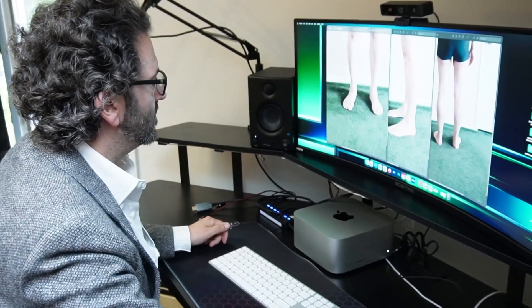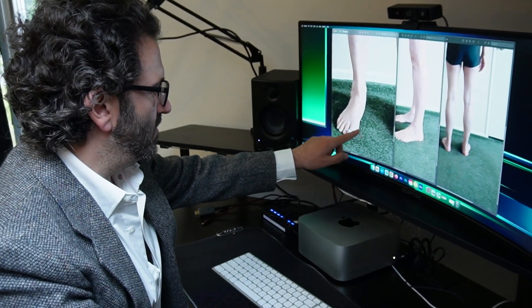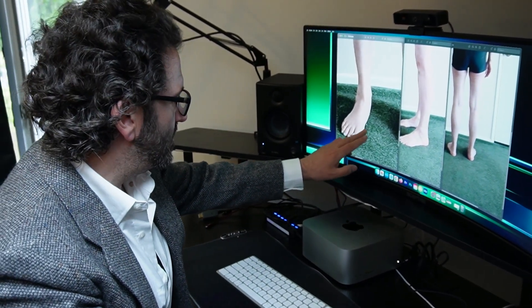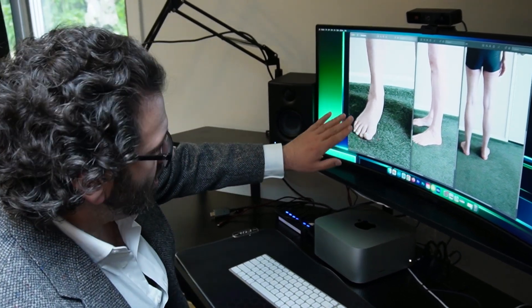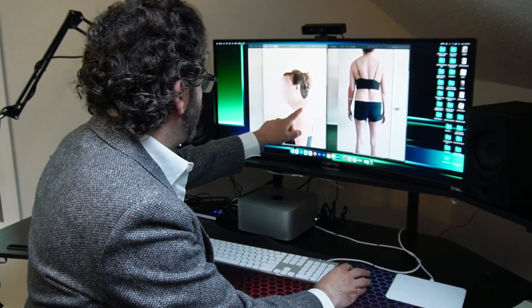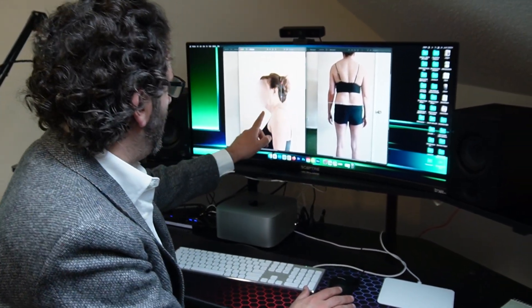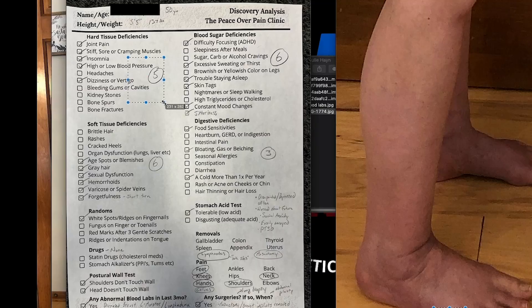When I do this evaluation, I can see what's going on with your feet, your ankles, your knees, your hips, your pelvis, your shoulders, your spine, your neck, your head. And then I can look at the symptoms from the report that they filled out and connect the dots to figure out why.